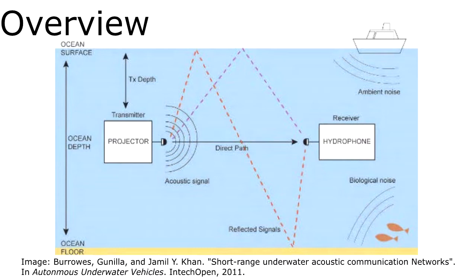Underwater communication systems typically rely on large and expensive acoustic modems, hindering research and limiting the types of platforms on which they can be deployed. These modems utilize acoustic energy to wirelessly communicate with various nodes within a network, since electromagnetic radiation of practical wavelengths suffers from heavy attenuation in marine environments.